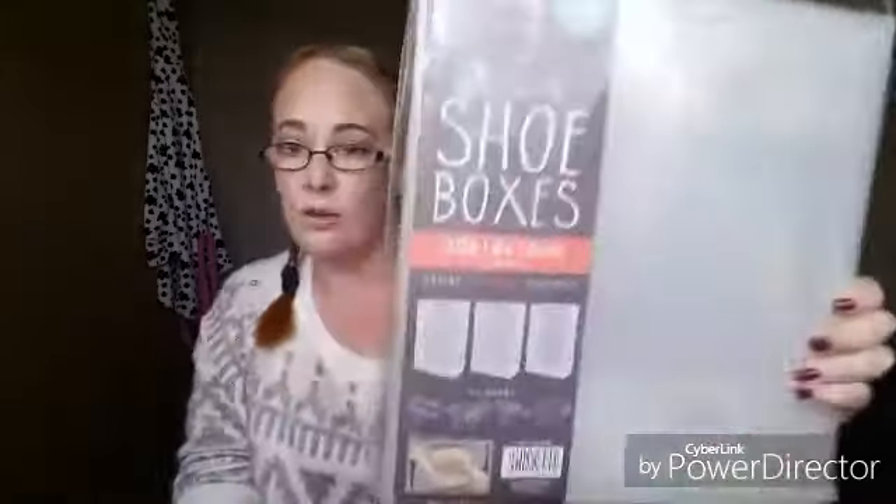So first of all are these — three clear shoe boxes, space saving, falls flat when not in use. I thought these will really come in handy, and for one pound for three boxes you really can't grumble at that.